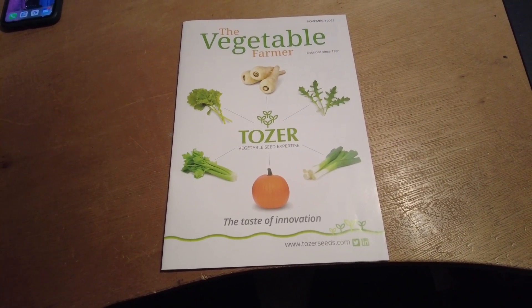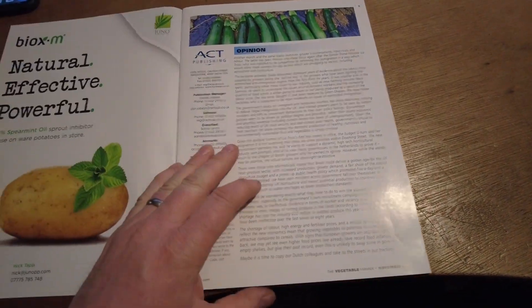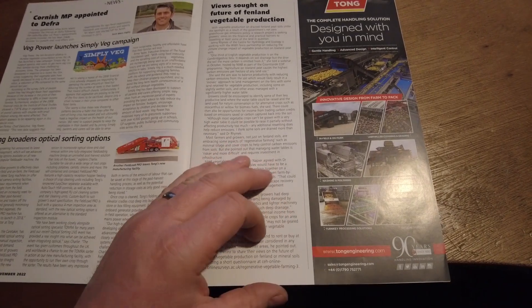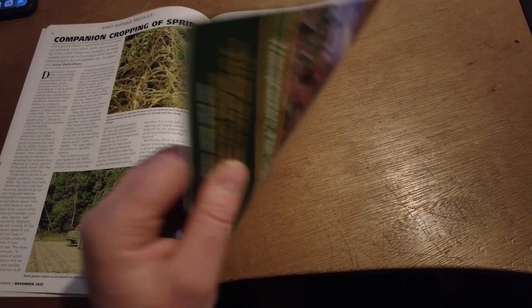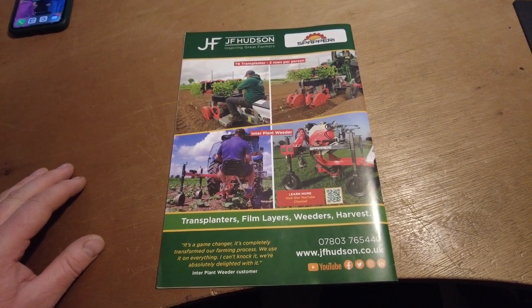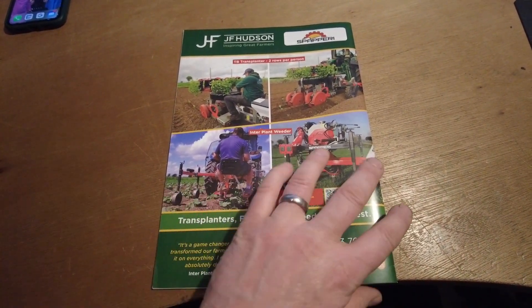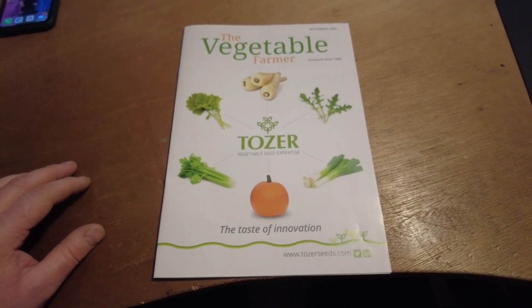This is quite exciting - if you're me. This is the Vegetable Farmer magazine, all sorts of different articles about vegetable farming and different stuff. And on the back - ta-da! - J.F. Hudson advert for repairing machinery. First time we've advertised in Vegetable Farmer. Hopefully it'll do some good and people will see it and we'll get plenty of phone calls.